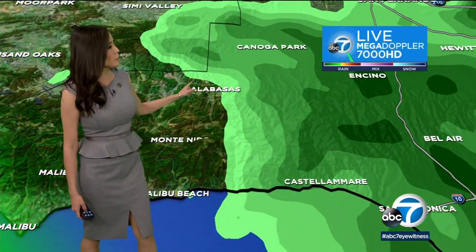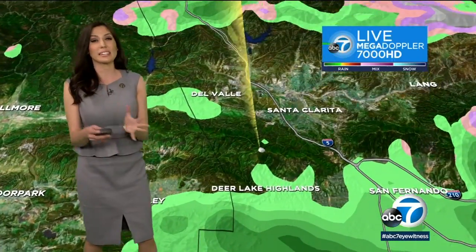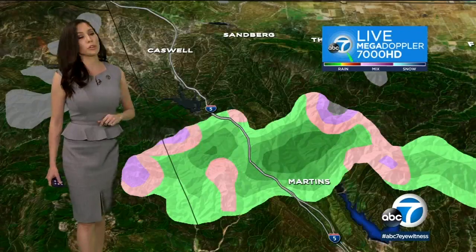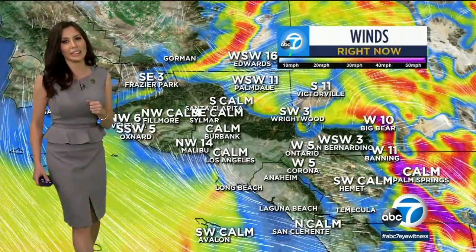Getting back to the backside of the system, you can see that we're already seeing clearing in parts of Malibu. So again, it's a very quick mover — we're probably not going to see much more of this once it moves out of here. The Grapevine could be affected with a dusting of snow right at 4,000 feet, so be on the lookout for that, commuters. You might want to call CHP to make sure that commute is free and clear.